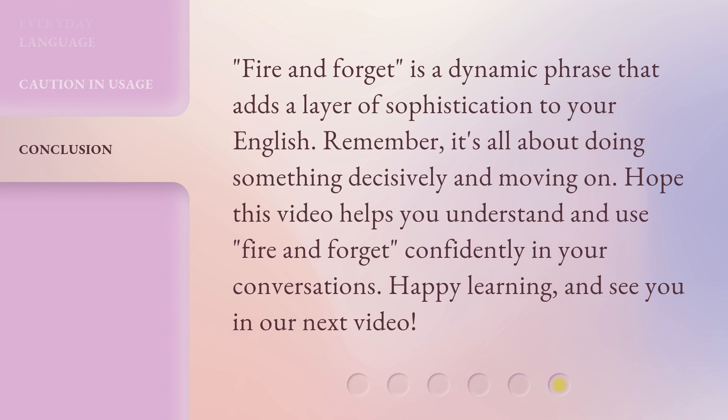Fire and forget is a dynamic phrase that adds a layer of sophistication to your English. Remember, it's all about doing something decisively and moving on. Hope this video helps you understand and use fire and forget confidently in your conversations. Happy learning, and see you in our next video.